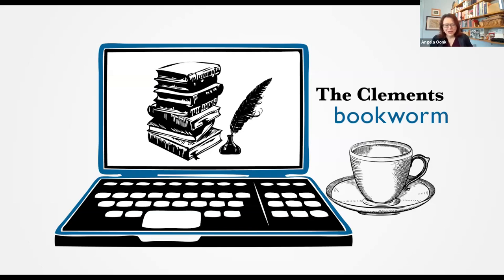Welcome! We're here for the 41st episode of the Clements Bookworm. I'm Angela Unck, Director of Development at the Clements Library.